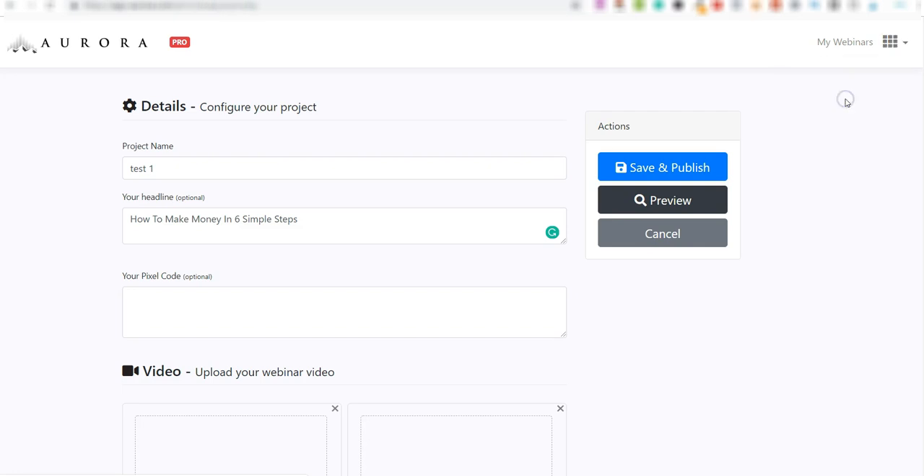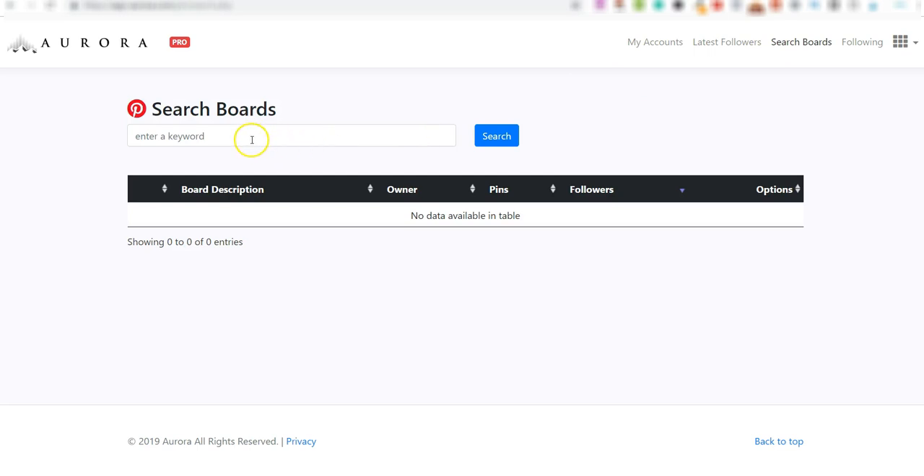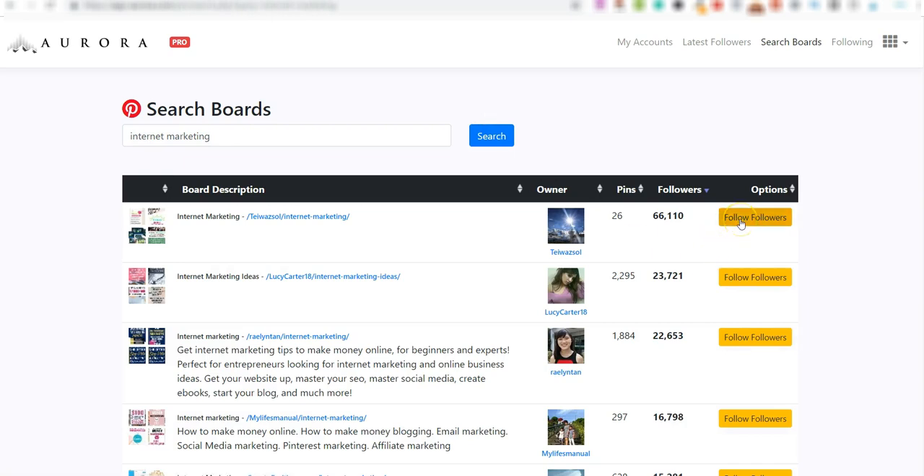Coming back to the software, click the dropdown where it says 'Webinars' — you've got 'Pinterest Followers.' You connect a Pinterest account, and the training shows you how to automate this and even how to buy additional Pinterest accounts. At the top, click 'Search Boards' — type in 'internet marketing' and it brings up all related boards on Pinterest. You can then set the software to follow everyone who follows any board you select.